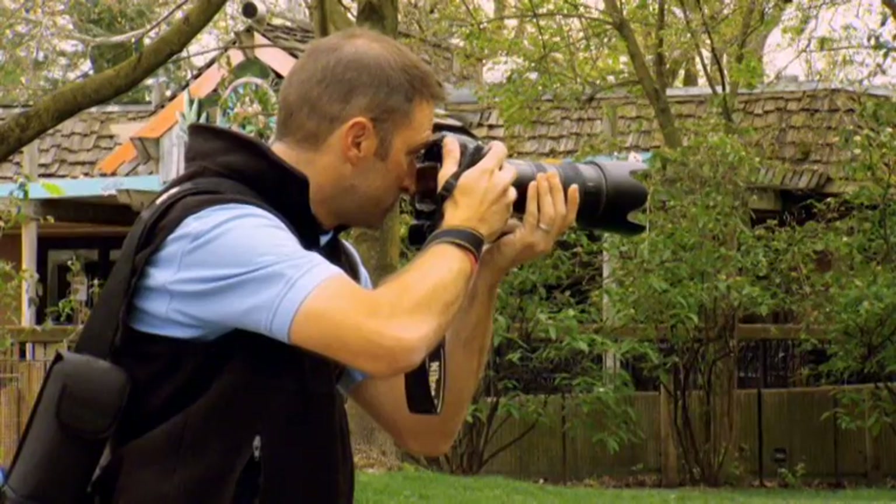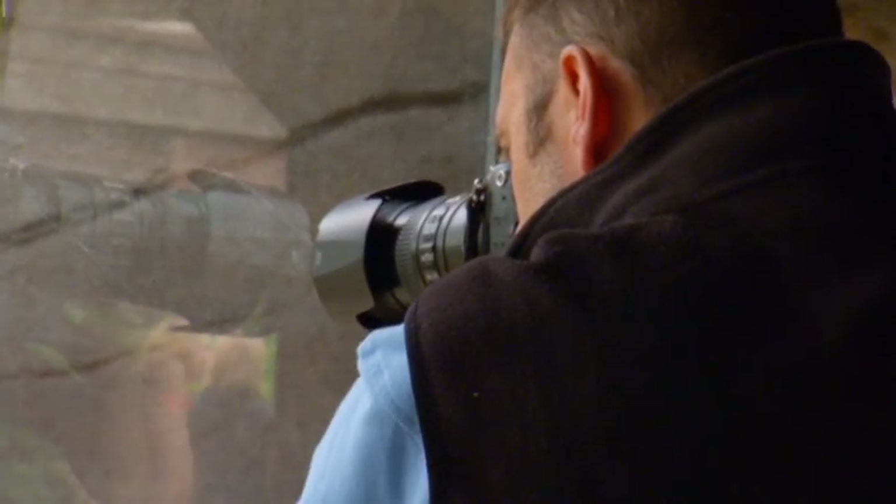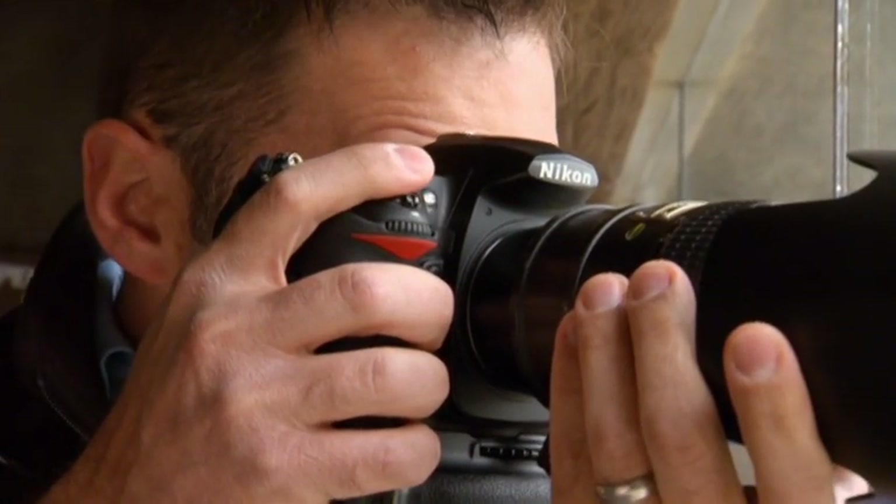One of the biggest challenges to shooting at the zoo is trying to eliminate a lot of the structures. When I shoot through glass, I generally have a dark cloth with me — something that you can put against the lens that helps to minimize any reflections.